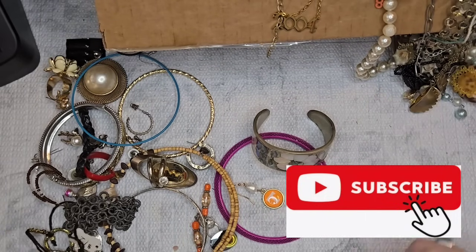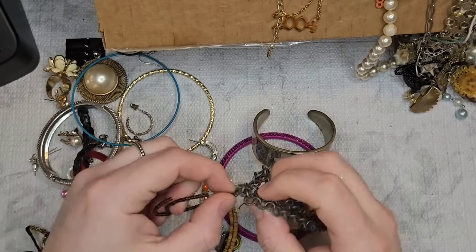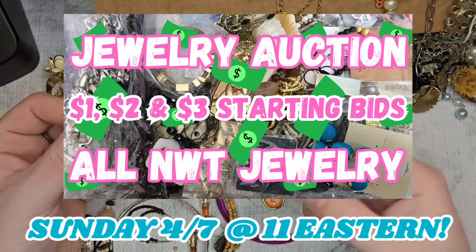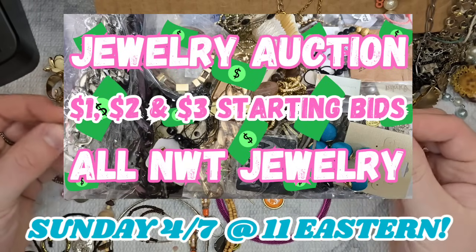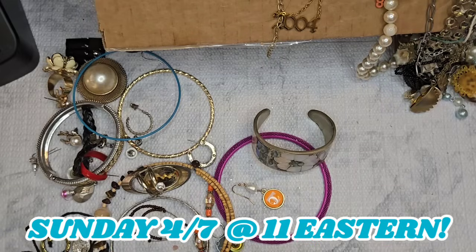Make sure you have bell notifications turned on so you know when I upload a new video. I would like to put up a jewelry auction sale — I'm thinking maybe this Sunday, I'm still thinking about it.